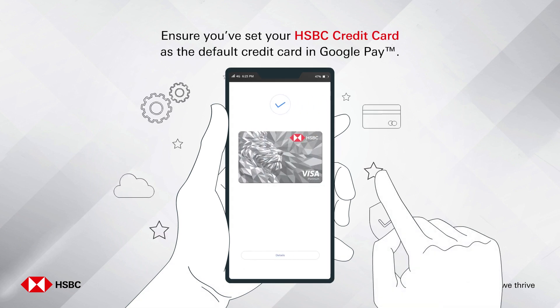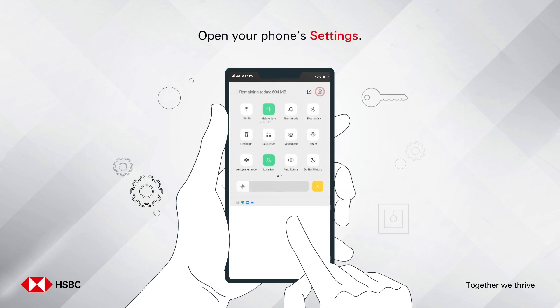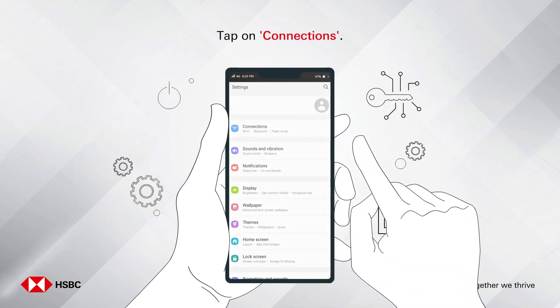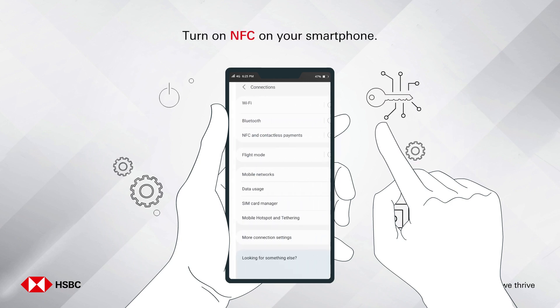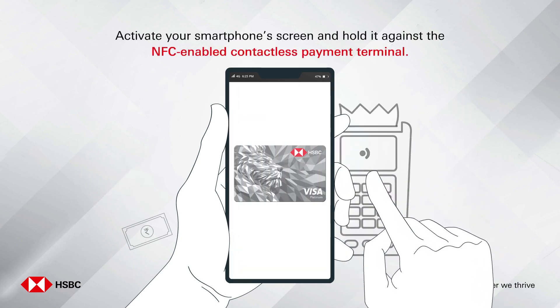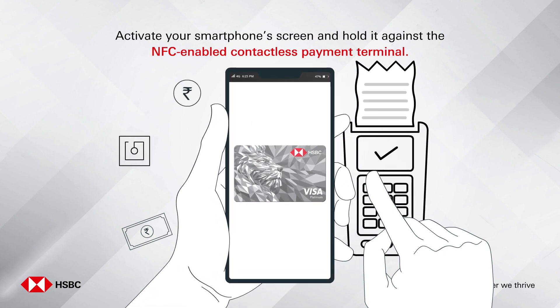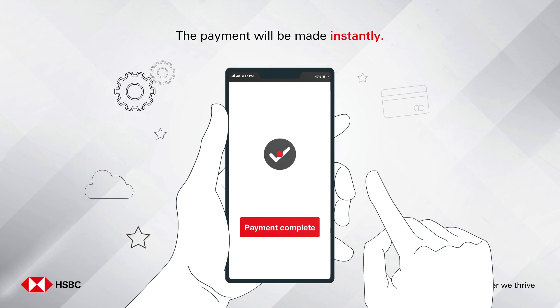Open your phone settings, tap on Connections, and turn on NFC on your smartphone. Activate your smartphone screen and hold it against the NFC enabled contactless payment terminal. The payment will be made instantly.